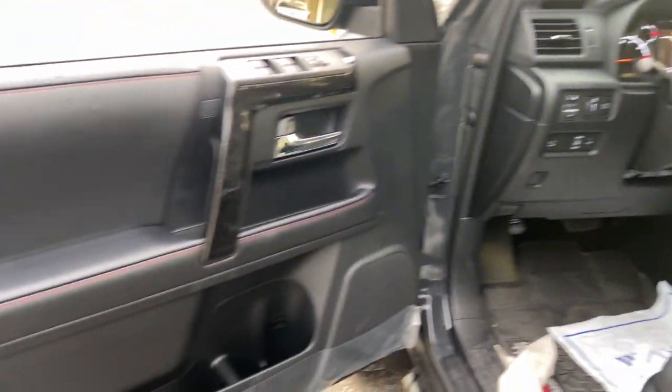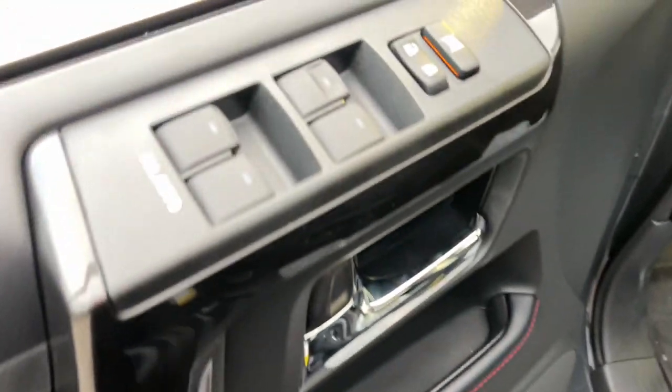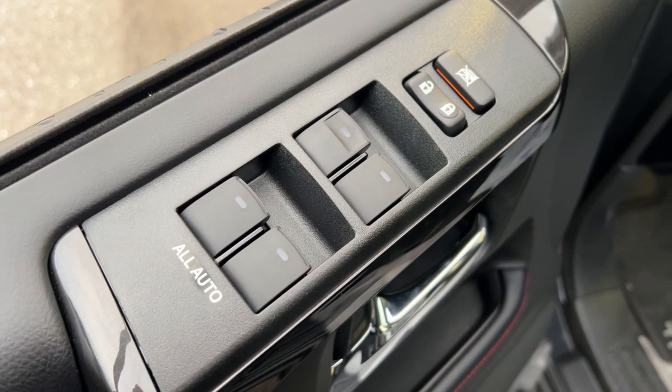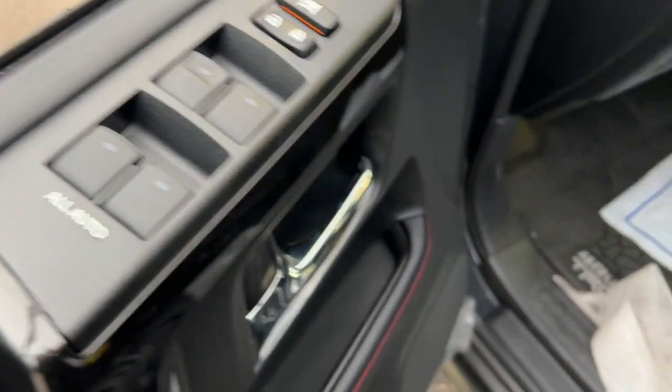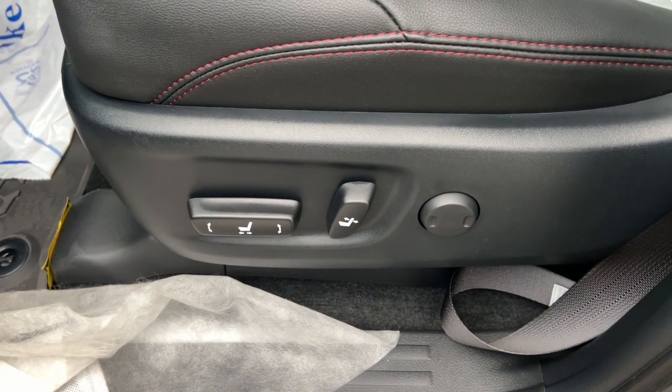These are just some of the great options this vehicle comes with: heated steering wheel, Apple CarPlay and/or Android Auto, moonroof, keyless entry, navigation system, premium sound system, backup camera, satellite radio, fog lamps, heated mirrors.